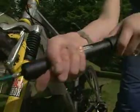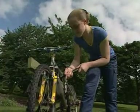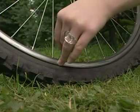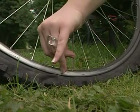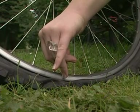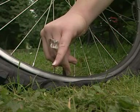A bicycle tyre needs to be very firm. The more air that's pumped in, the higher the pressure inside. So what happens if you open the valve? The gas in the tyre escapes until the pressure inside is the same as the pressure outside. Gases always move from high to low pressure.